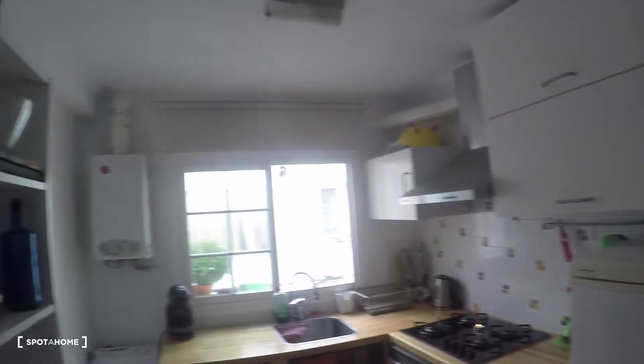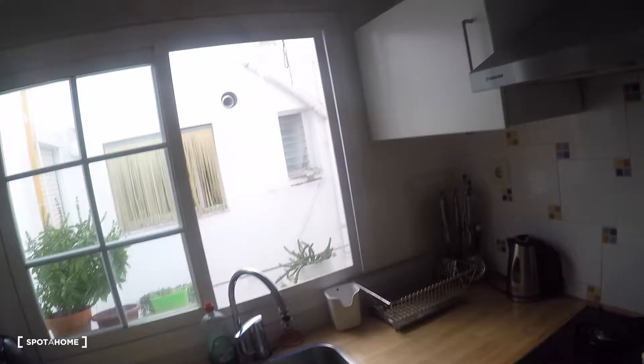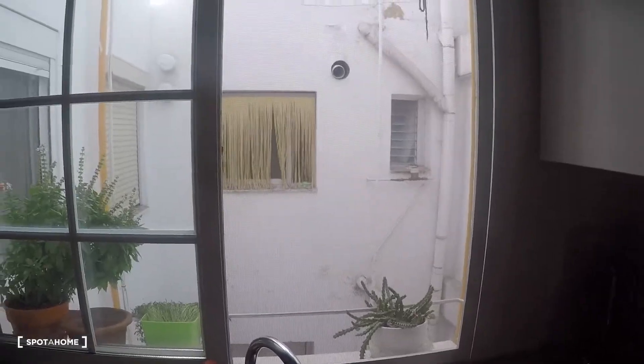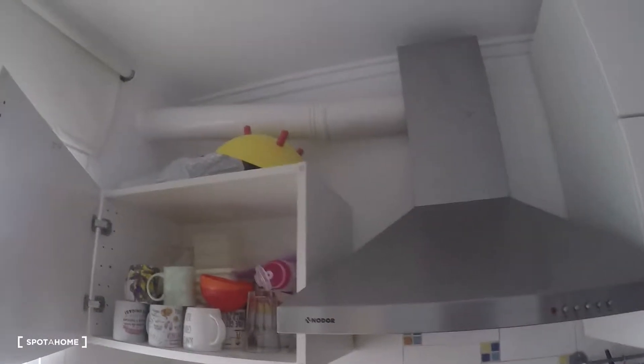The next room is the kitchen. In the kitchen we have a fridge with freezer, a water heating system, and a washing machine. There's also shelving and cabinets with plates and other kitchen storage.